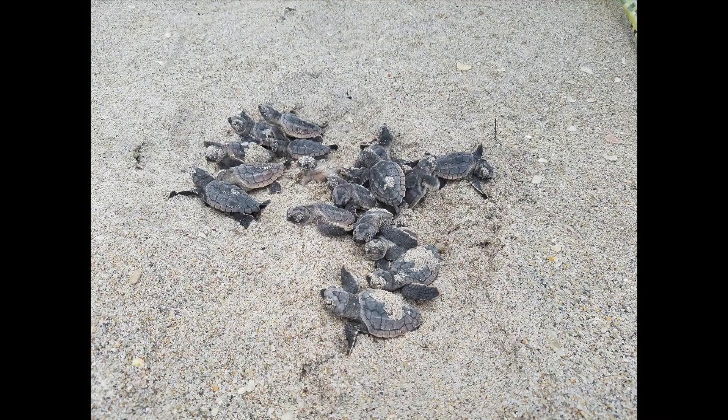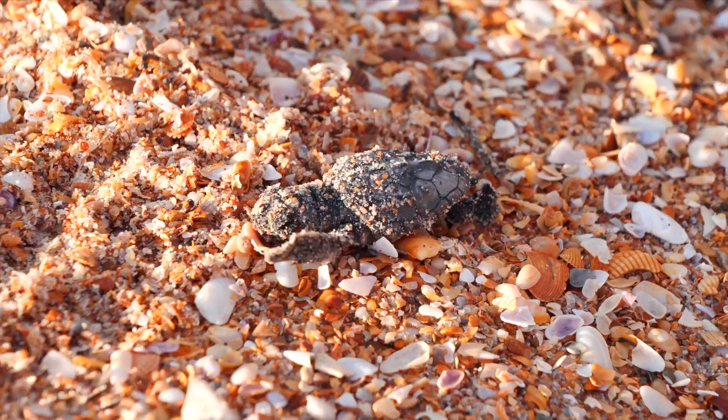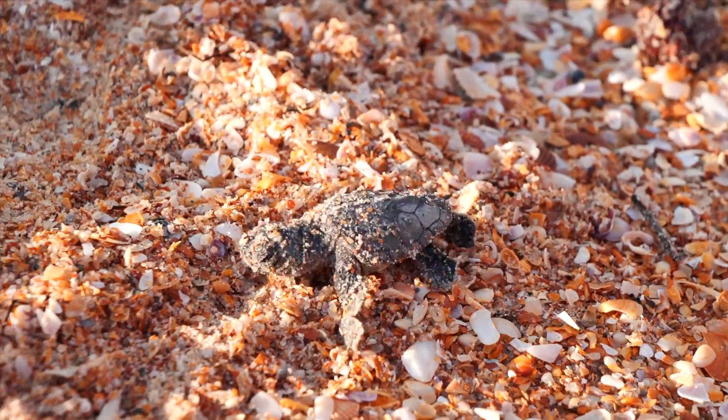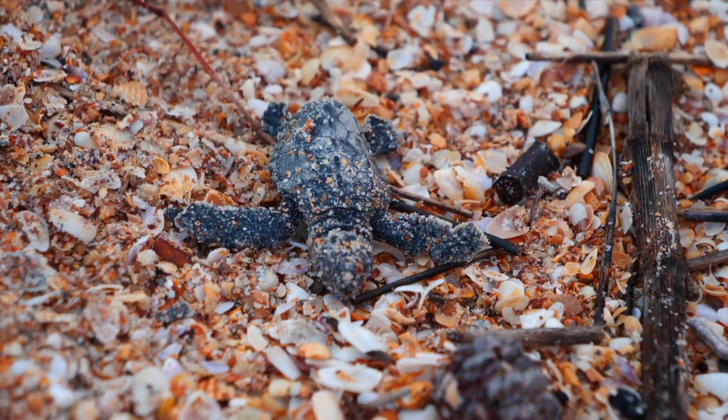Whenever a nest hatches, we call it a boil. The entire clutch of eggs — the entire nest — they typically hatch all at once, and the way they get out of the nest is they use what we call an elevator effect.